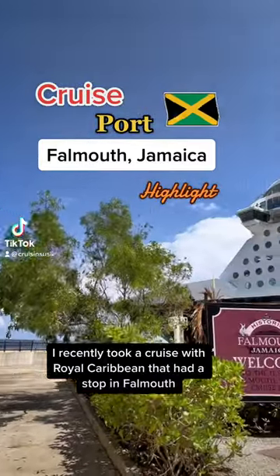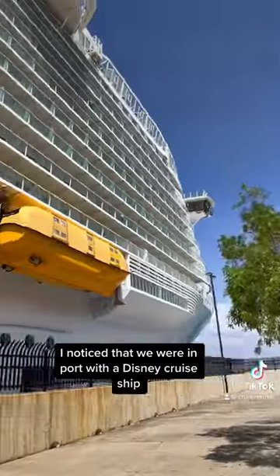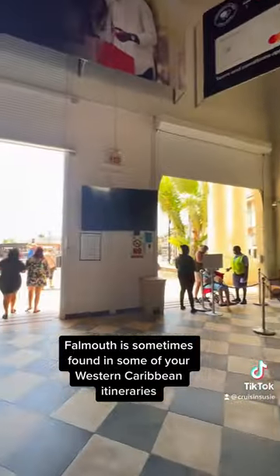I recently took a cruise with Royal Caribbean that had a stop in Falmouth, Jamaica. Immediately getting off the ship, I noticed that we were in port with a Disney cruise ship. Falmouth is sometimes found in some of your Western Caribbean itineraries.